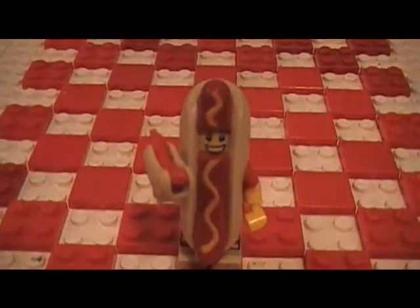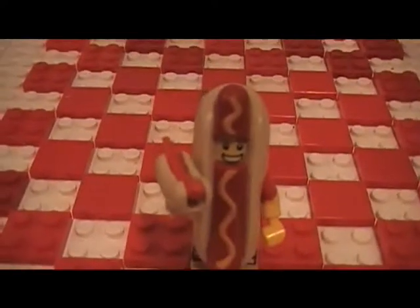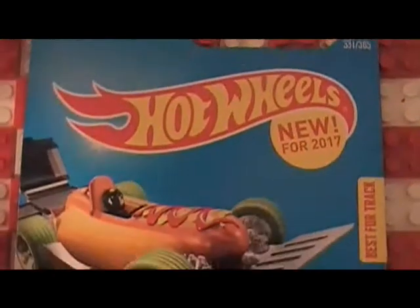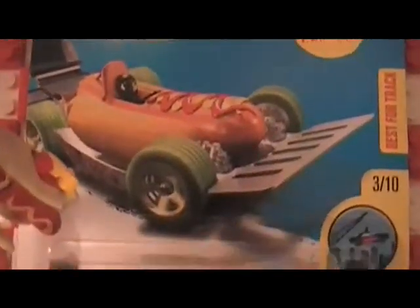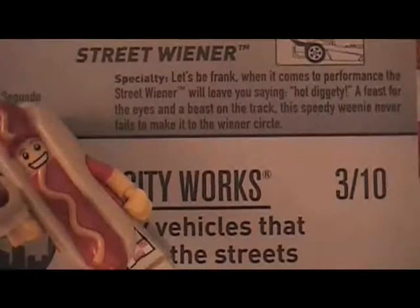This review is for the Street Wiener 2017 New Model from Hot Wheels. Let's take a look at it. Here it is in its original packaging from 2017. Street Wiener Specialty.